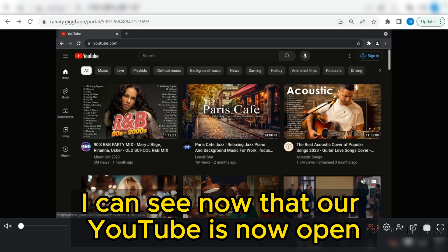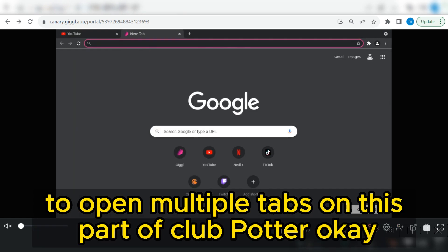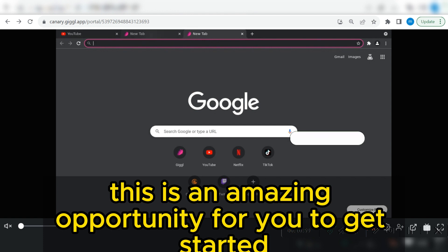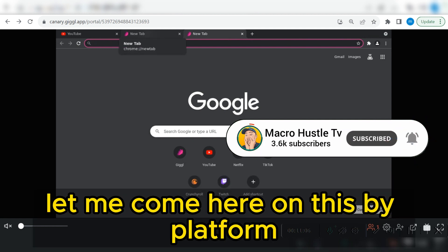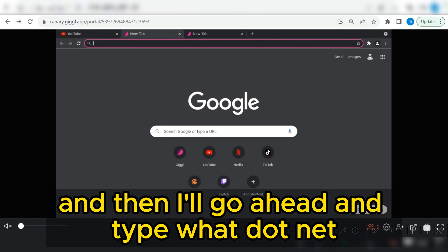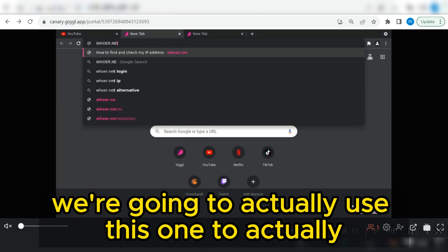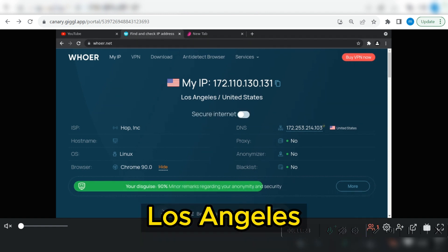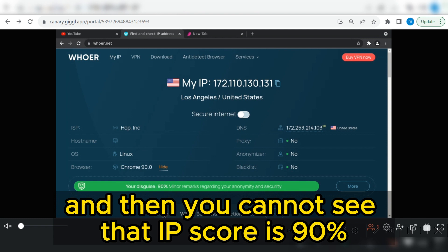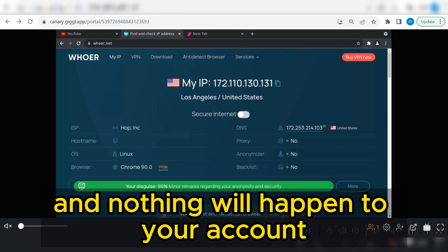YouTube is now open. You can click on this plus icon to open multiple tabs on this portal. Let me come here on a new tab and type 'war.net' to verify our location. As you can see, we are already in the United States — Los Angeles. Our IP score is 90, which means you can now go ahead and start performing tasks and nothing will happen to your account.